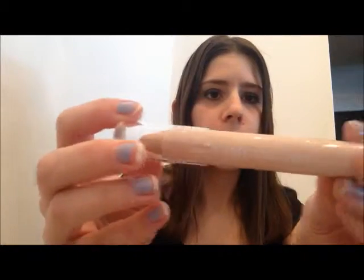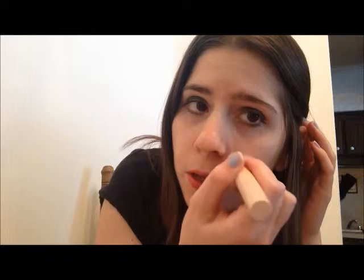From there I'm going to go ahead and use this True Blend Fix Stick, and it's just a concealer. I'm just going to put this where it's red on my face, which is usually around my nose, on my chin, and any pimples I might have. And then I also go ahead and put it under my eyes. I'm just going to rub it in. I'm going to put the foundation on anyway, so that will cover up the rest.